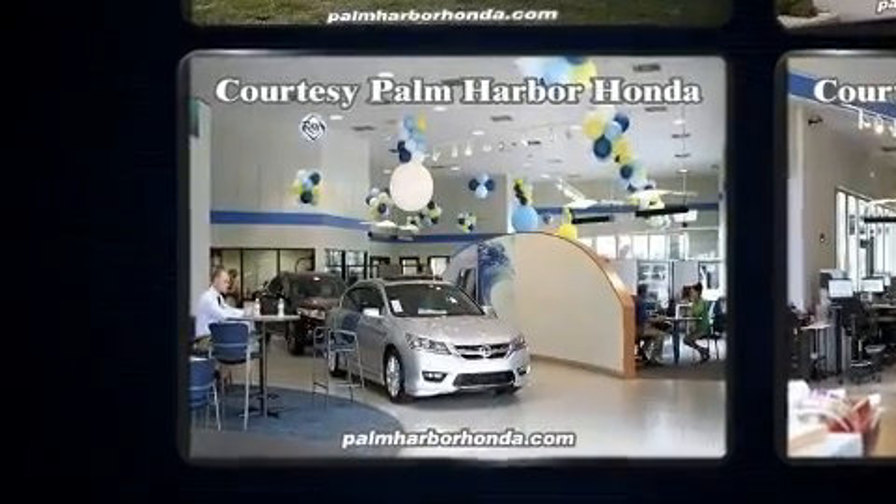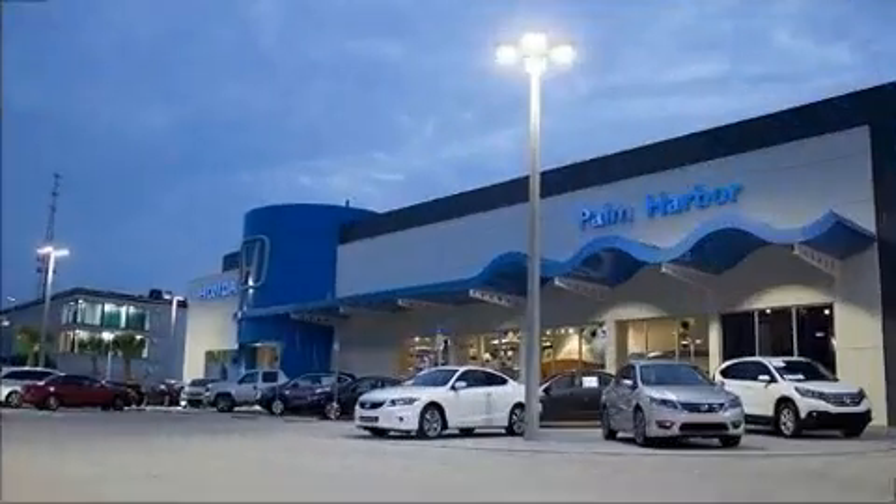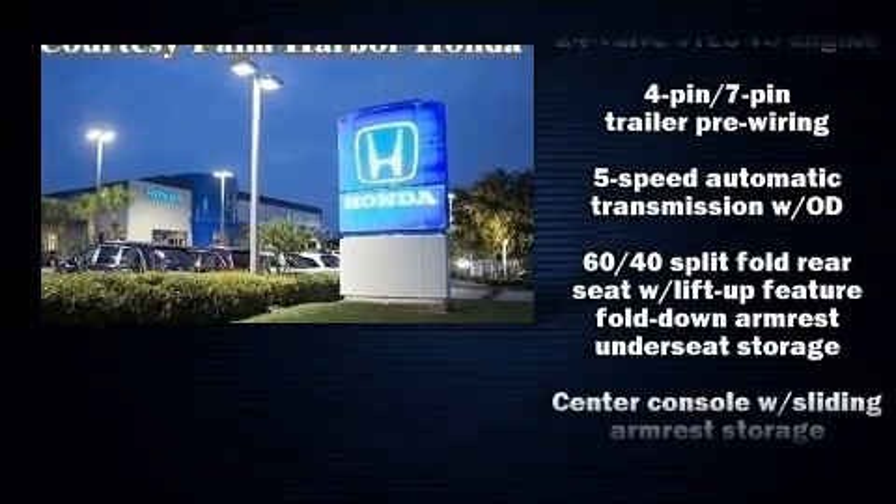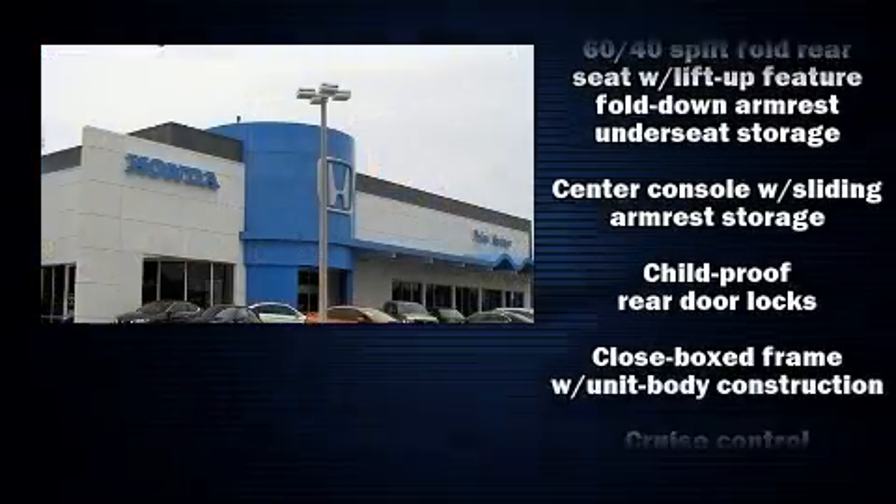You and your passengers will enjoy the stereo system, which includes a CD player with AM-FM radio, steering wheel-mounted audio controls, and seven speakers, enhancing the audio experience throughout the interior.